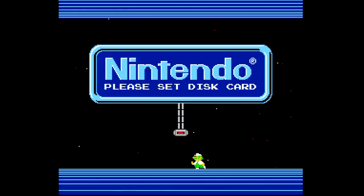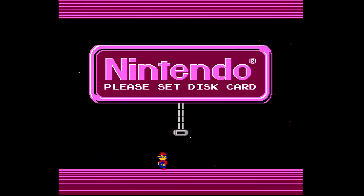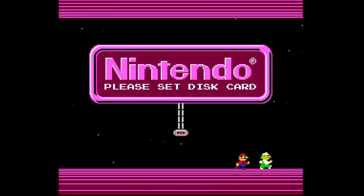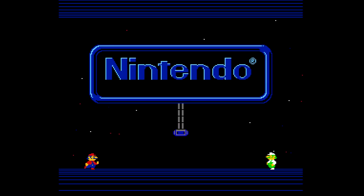Hello, I'm Jeremy Parish from US Gamer, and I'm here to talk about the Nintendo Famicom Disk System on its 30th anniversary. It turns 30 this year — it was launched in 1986, and 2016 is this year. If you're not familiar with the Famicom Disk System, it was a peripheral for the Japanese version of the Nintendo Entertainment System, released only in Japan, and it was actually the origin point of a lot of really familiar and beloved games.